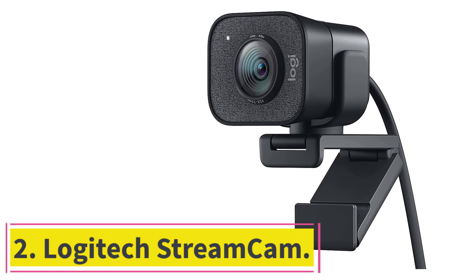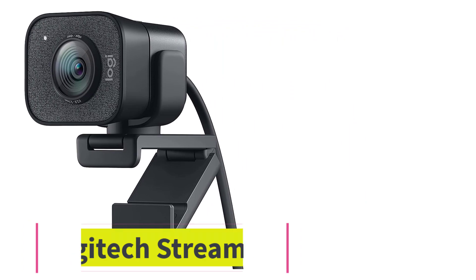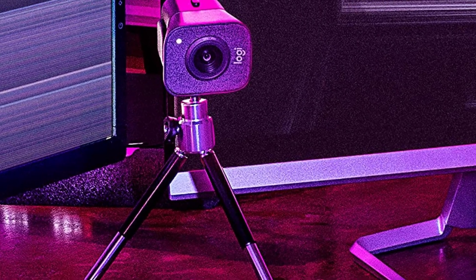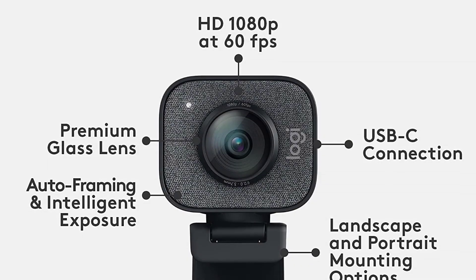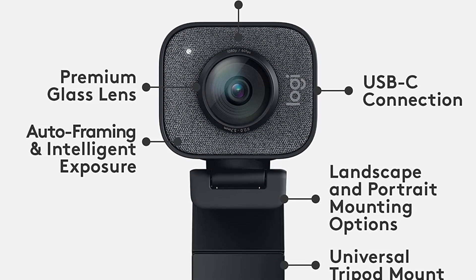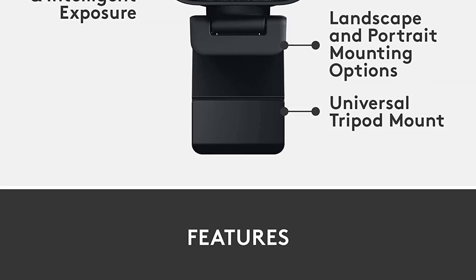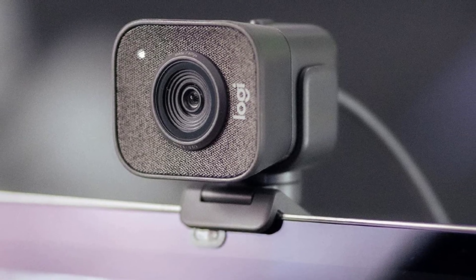Number 2: the Logitech StreamCam. The Logitech StreamCam is an excellent option for those entering the live stream space. The package includes everything you need to get started, including two microphones and mounts. While the microphones can't compete with standalone models, they're much better than a laptop microphone. The StreamCam comes with two mounts — one for monitors and laptop screens, and a tripod mount for flat surfaces of any kind.